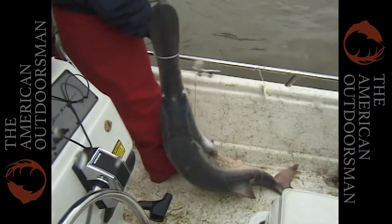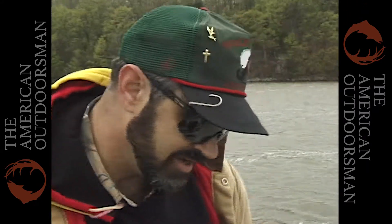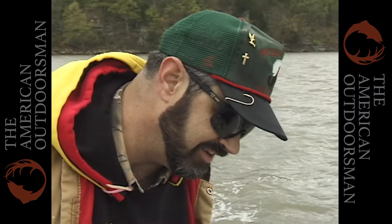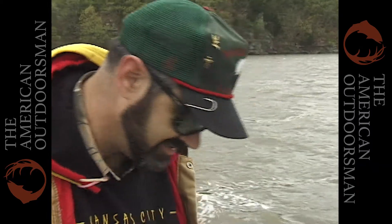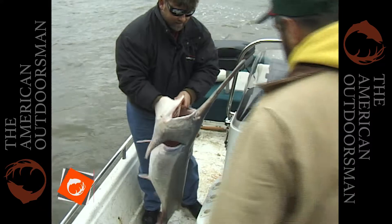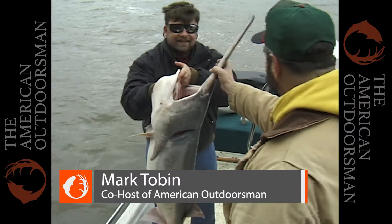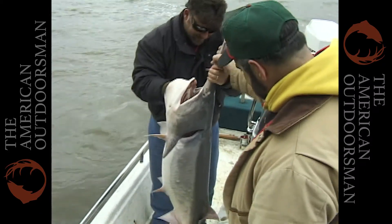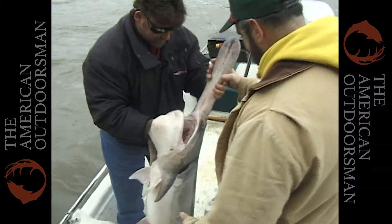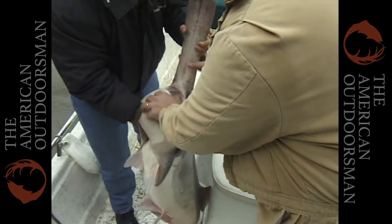Good job, Jeff! Come here, Jeff! There we go! Put the old shake in my arm! Look at that, man! Look at the mouth on this dude! Grab a hold there! Open her mouth!